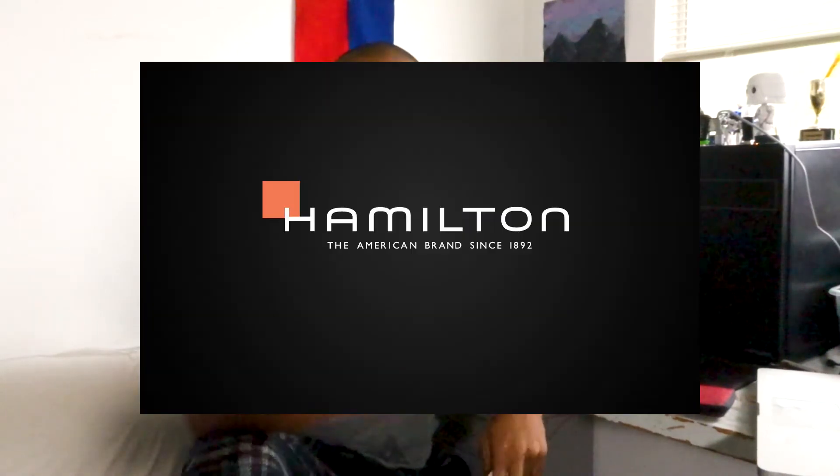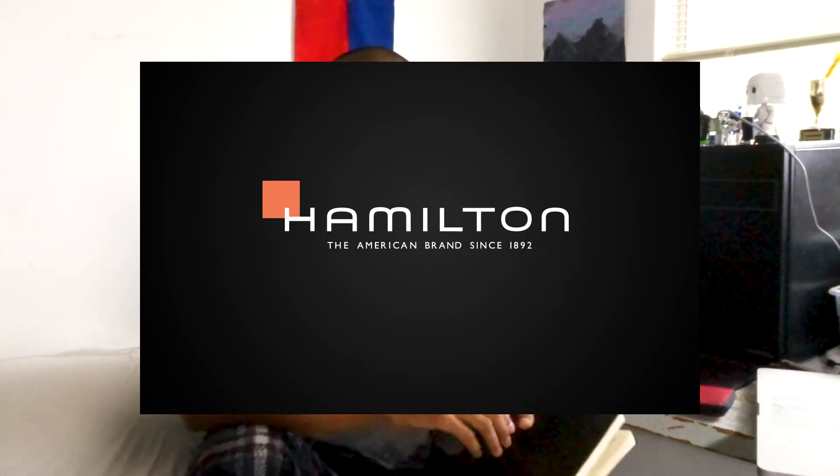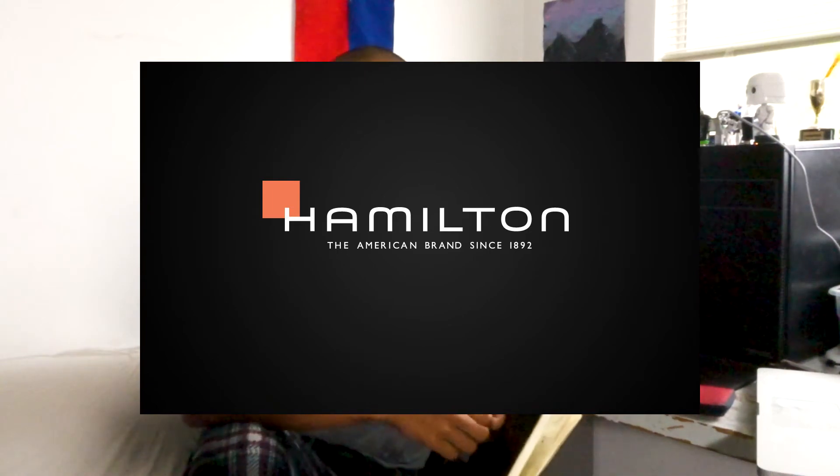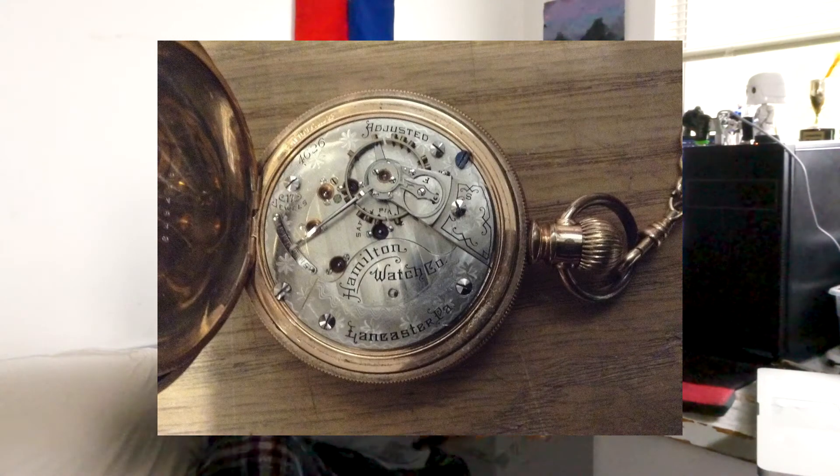To really understand the history of LED wristwatches, we have to take a look at the history of Hamilton. Hamilton was an American company — emphasis on the 'was' — established in 1892, with a really strong focus on railroad pocket watches. Railroads back then were obviously very important for transporting people and goods. A railman's pocket watch had to be government-regulated. If a watch was off, things could be less safe — timing could be off, you could be late or early, and there could be accidents, and there definitely were.